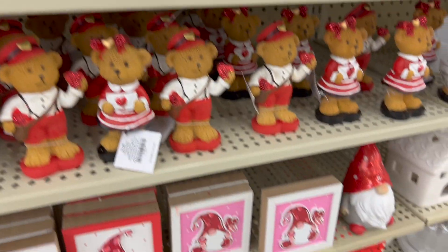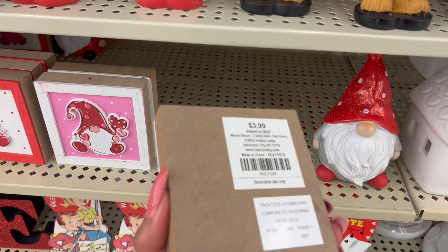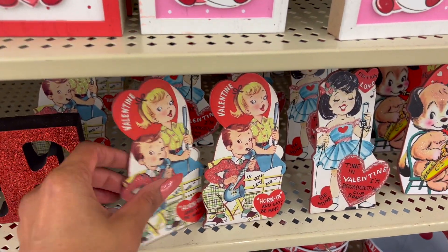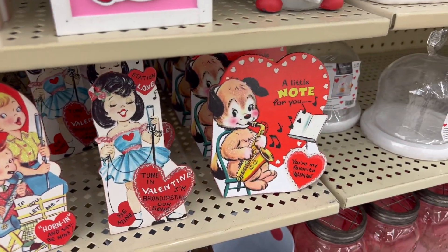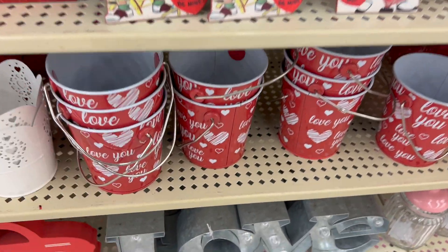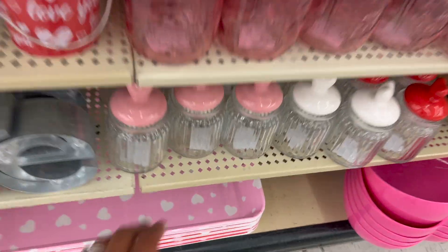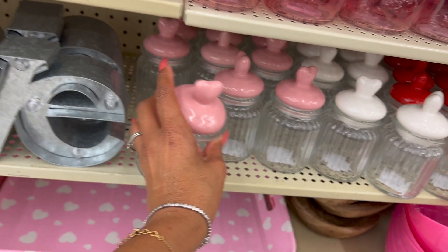Look at the little bears — 3.99. I love her little dress! They do have some gnomies out for 7.99. They have these little decor pieces for 3.99 — so cute. And a love sign for 4.99. Then some vintage-looking valentines for 3.99 — really cute, 'A Little Note For You.' They have metal containers or tins for 2.99. I love this love sign — how much is it? 19.99.